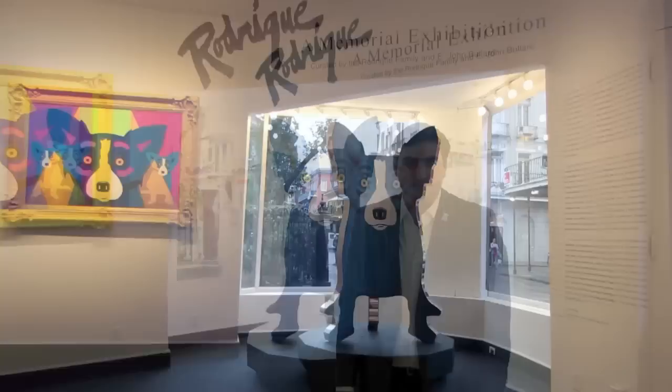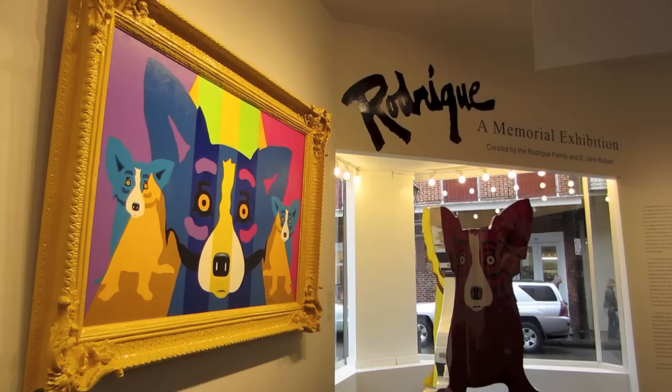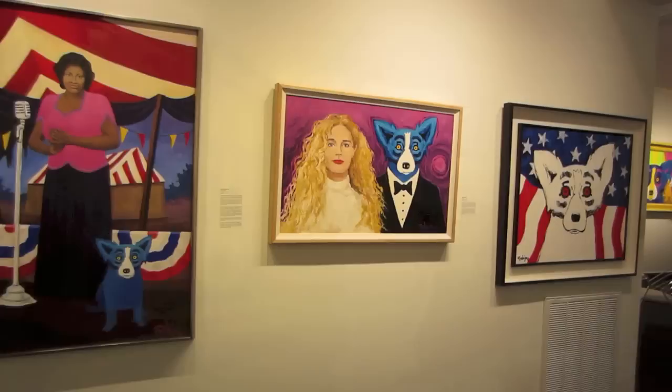My name is Jacques Rodrigue and we're at Rodrigue Studio in the French Quarter in New Orleans, Louisiana. My family and I, along with our co-curator E. John Bullard, Director Emeritus of the New Orleans Museum of Art, are presenting George Rodrigue: A Memorial Retrospective until January 2015.